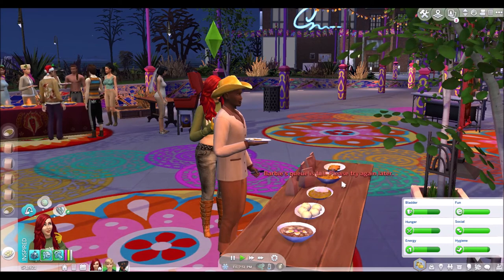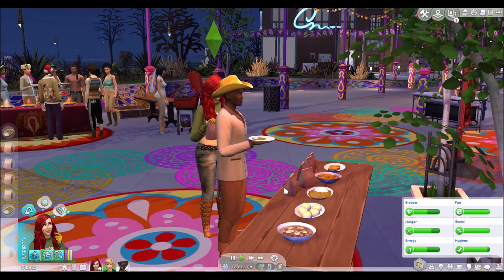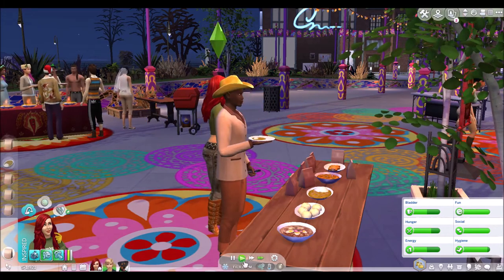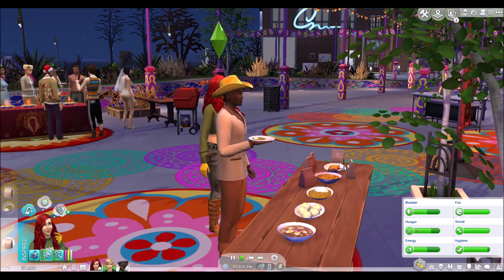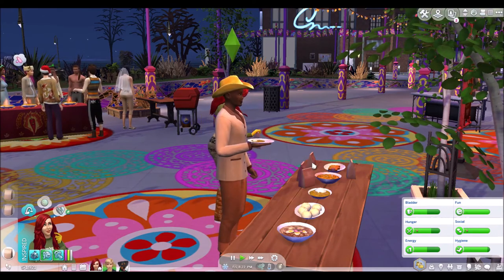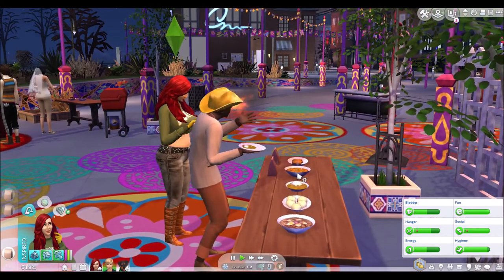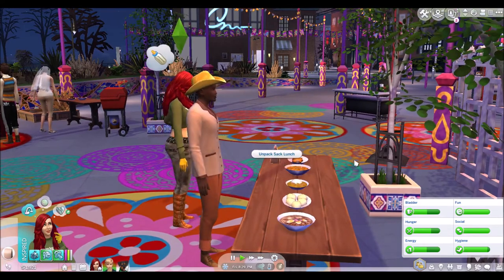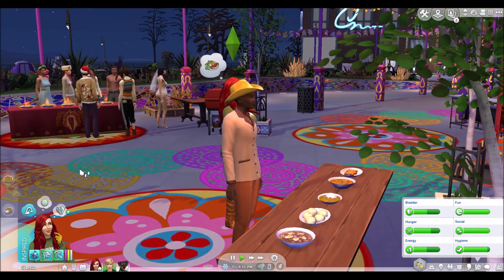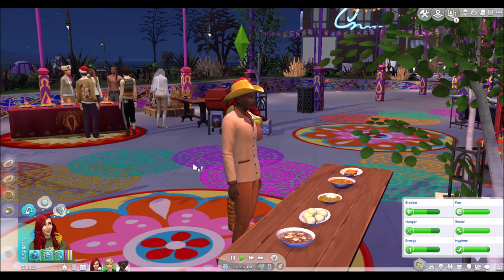Pack them in a sack lunch. Put in inventory. Pack a few more in the sack lunch. Oops — didn't want you to sample the food, I just wanted you to pack them in the sack lunch because free food.